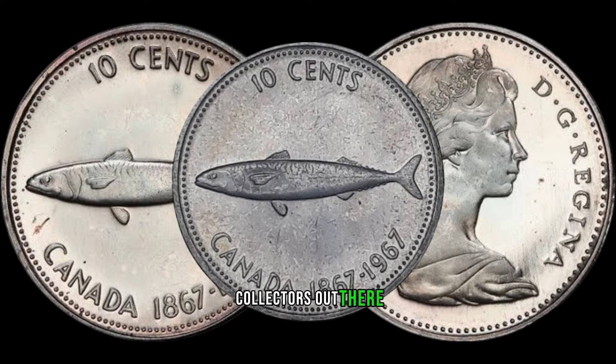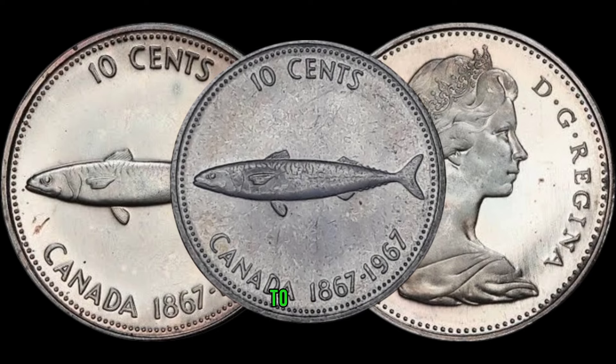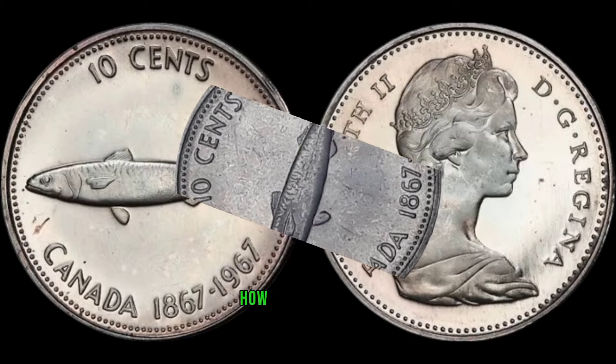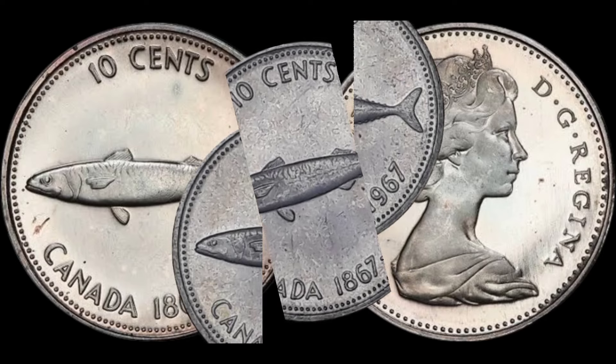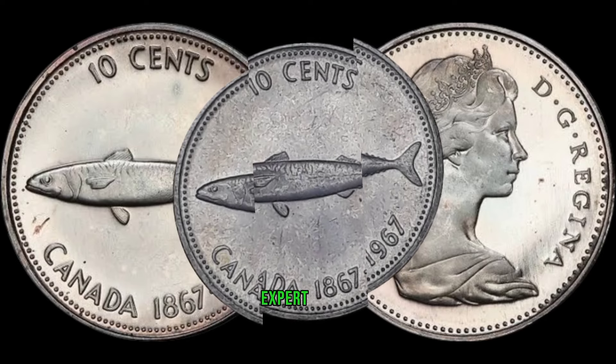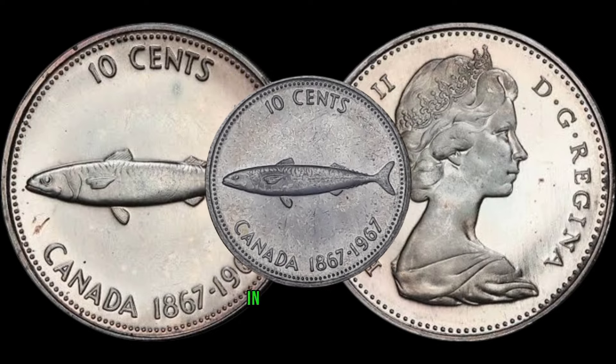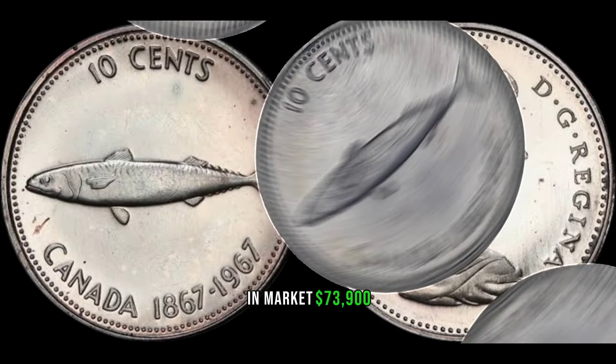For all you collectors out there, we've got tips on how to identify valuable specimens, where to look for them, and how to ensure their authenticity. Stay tuned for some expert advice on building a valuable coin collection. This coin's value in market: $73,900.